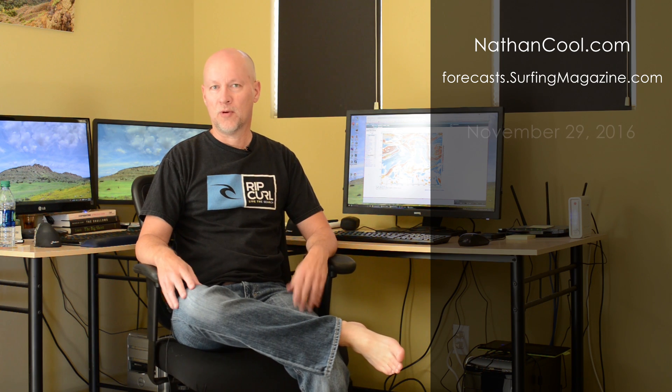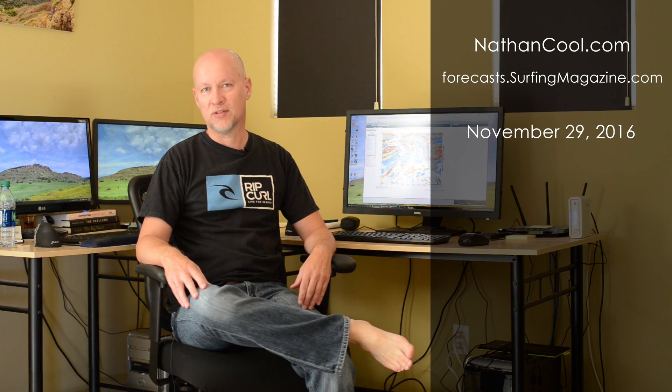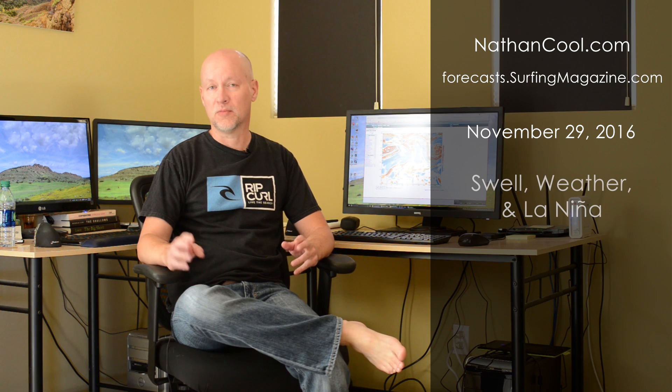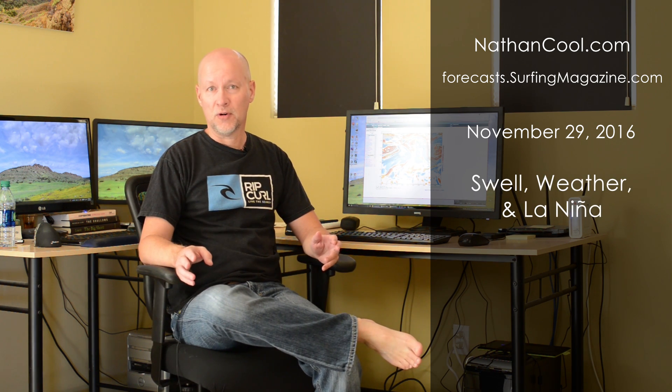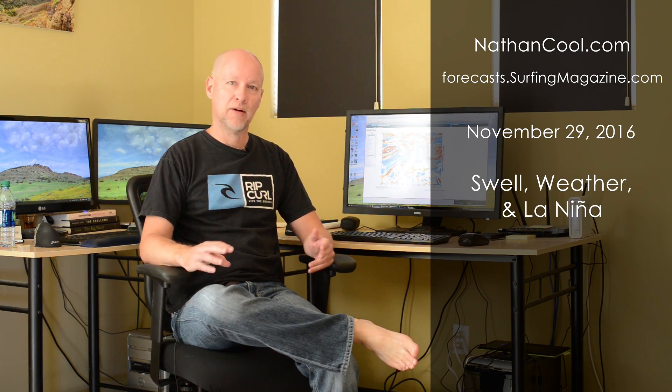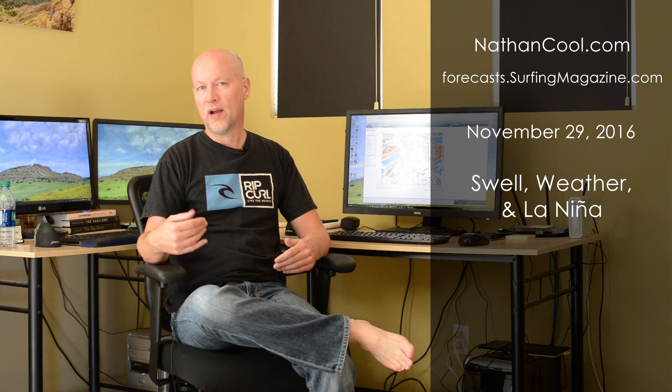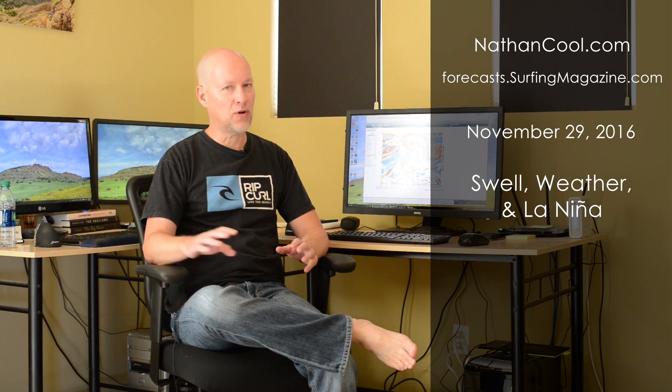Hey everybody, it's Nathan Kuhl with Swell Watch on surfingmagazine.com. I wanted to give you an end of November update right before we get into December 2016 to see what's going on with the swell pattern and La Niña. We had some really exceptional surf here a couple months ago and now it's really changed quite a bit. The pattern has come back into the Pacific — it's more La Niña-esque. I wanted to show you why that's not just affecting surf but also weather.